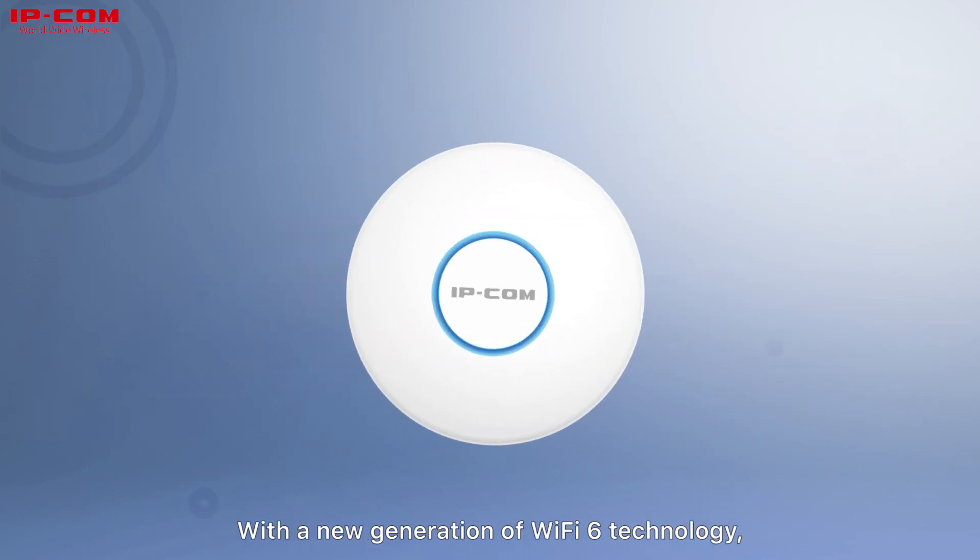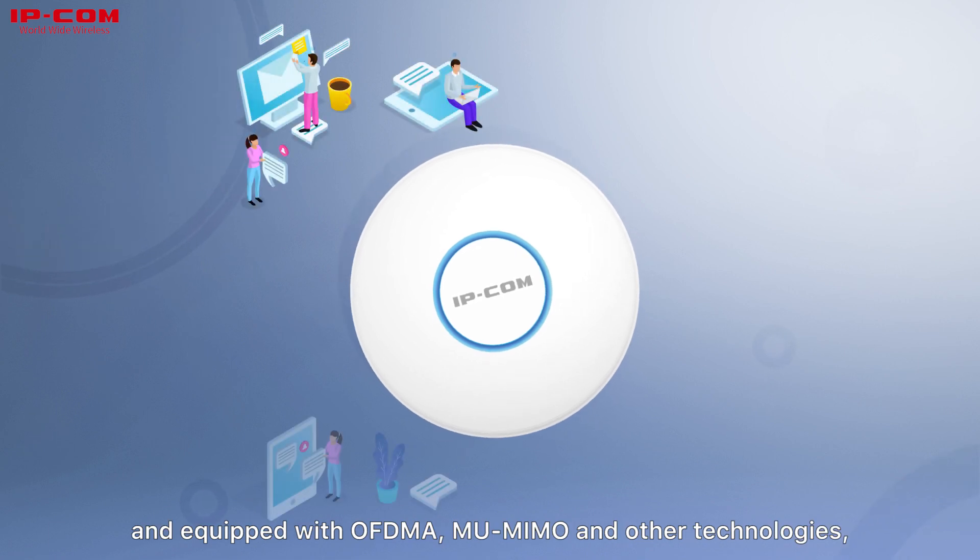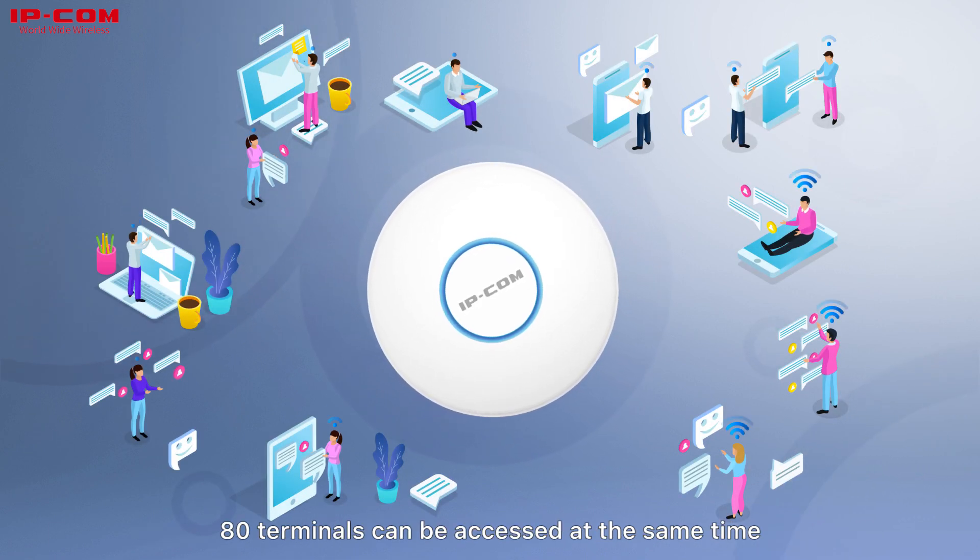With a new generation of Wi-Fi 6 technology, and equipped with OFDMA, MU-MIMO, and other technologies, 80 terminals can be accessed at the same time.